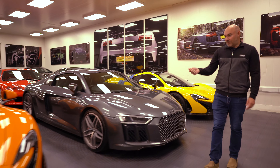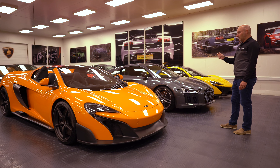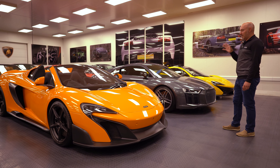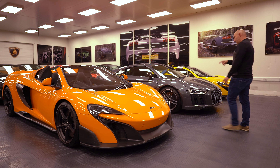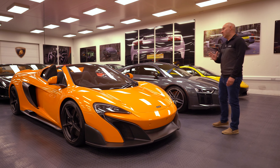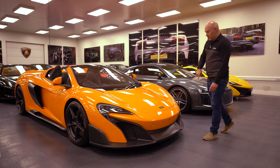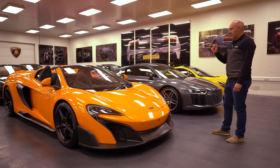McLaren 675 LT — I know these well because Dan has sold two of them for me. I had three 675 LTs; it wasn't a great investment, probably one of the worst ones I've ever done. But at the moment these are holding up and starting to go up. This one is a lovely orange color, really like the wheels on it — I think it's just over 200k. I think these will stay there and probably appreciate.